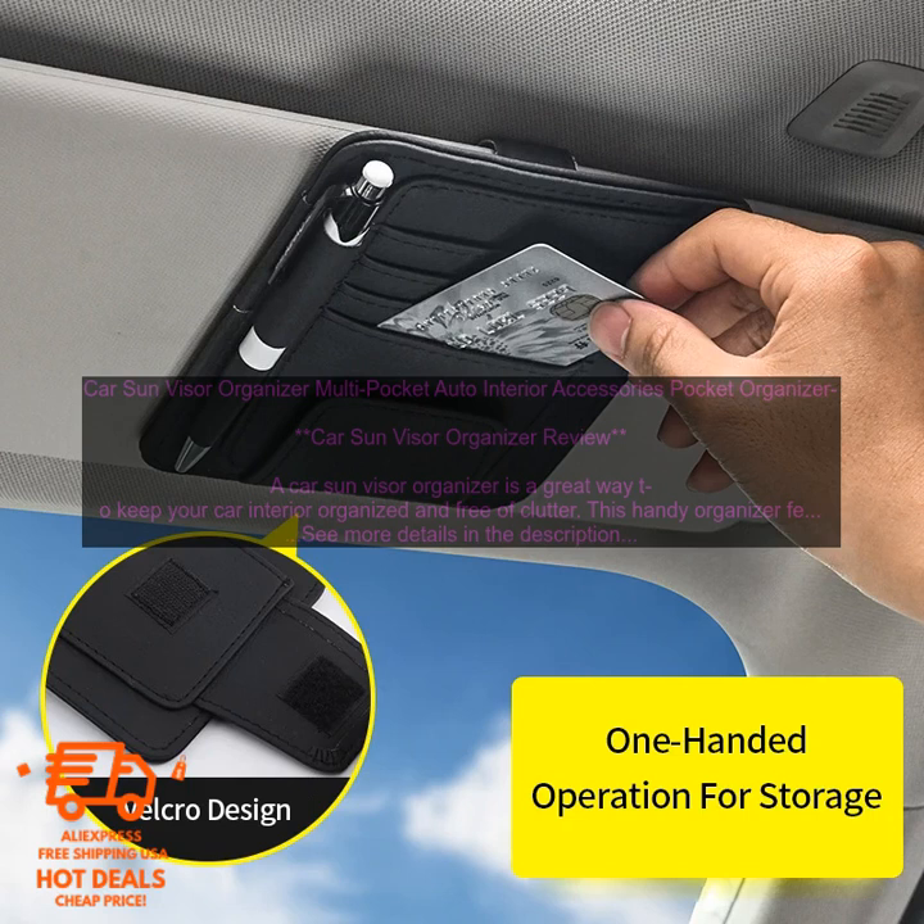Durable materials — a Car Sun Visor Organizer is made of durable materials that will resist wear and tear, so you can enjoy it for years to come. Easy to use — a Car Sun Visor Organizer is easy to use. Simply attach it to your sun visor and start storing your belongings.